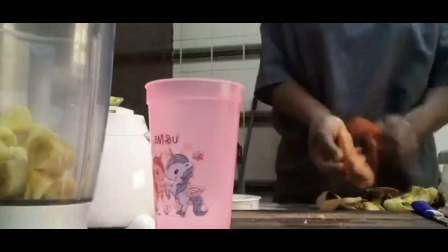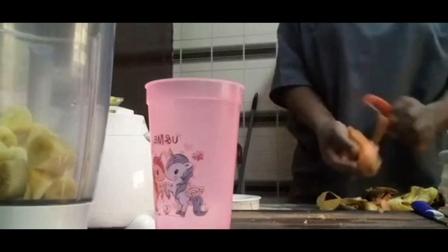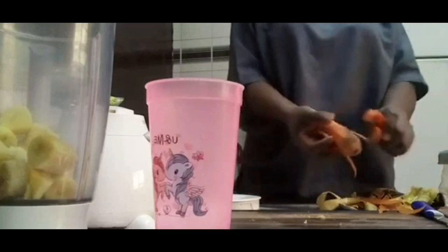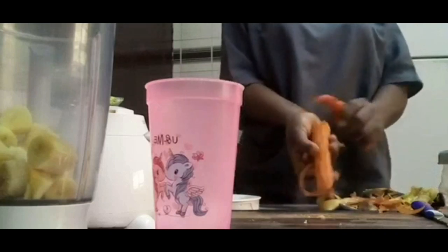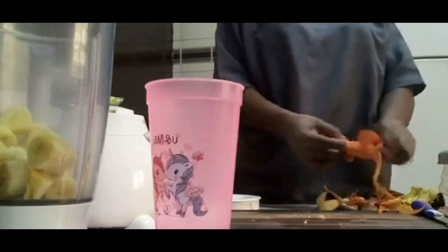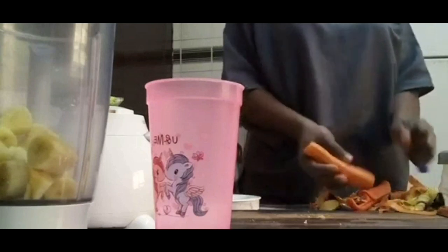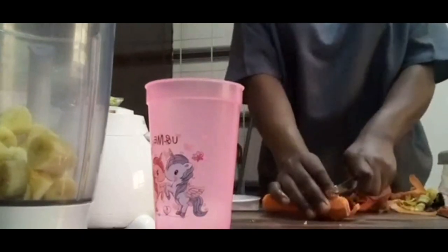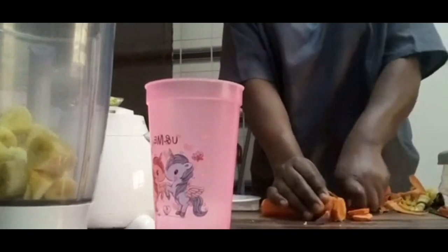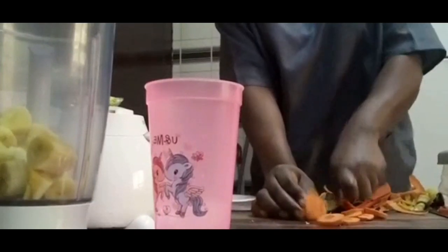Serve your smoothie. The first benefit is that this smoothie is going to help you boost your immune system, as both the banana and the carrot contain vitamins and antioxidants that reduce oxidative stress, as well as reducing chronic inflammation, hence promoting good heart health.